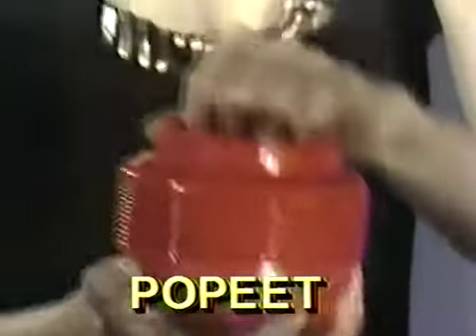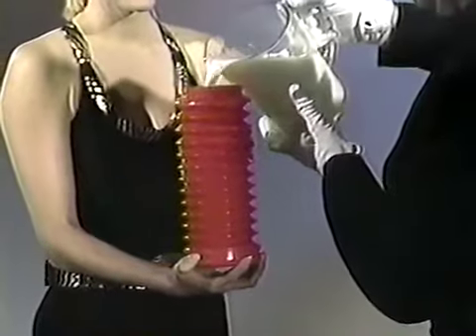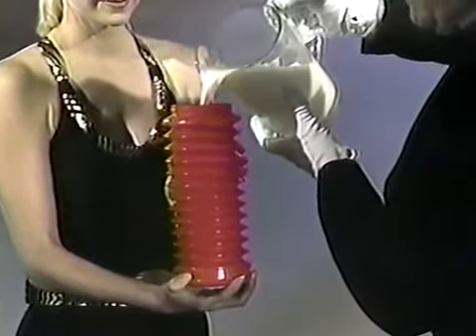Po-Pete starts out as an ordinary plastic container. Now watch. The patented accordion construction lets it grow to store one cup, two cups, three cups, and much, much more.